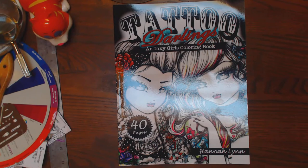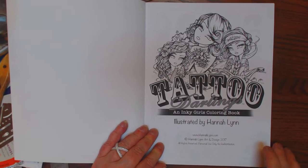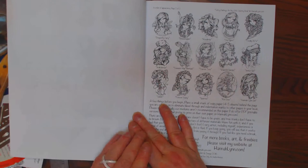Okay, y'all, I'm about done in, but I figure I got some gals that want to look at this Tattoo Darlings' Hinky Girls Coloring Book by Hannah Lynn. So I'm going to flip through this for you. She is very popular. I've followed her for years. She has little thumbnails of all the images you're going to find in the book — forty images, a lot of bang for your buck.